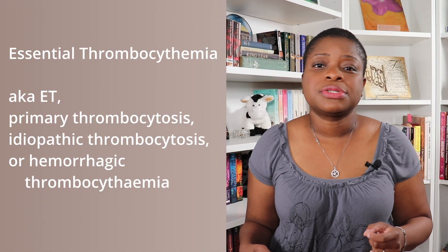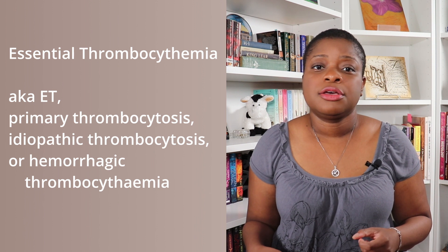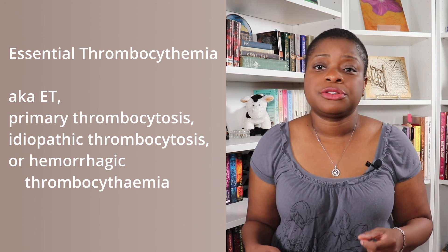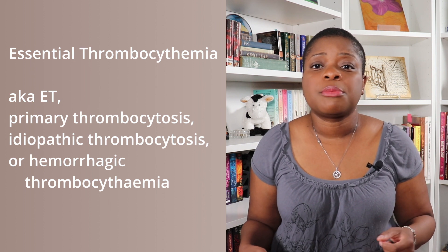More specifically, essential thrombocythemia, also known as ET, primary thrombocytosis, idiopathic thrombocytosis, or hemorrhagic thrombocythemia.